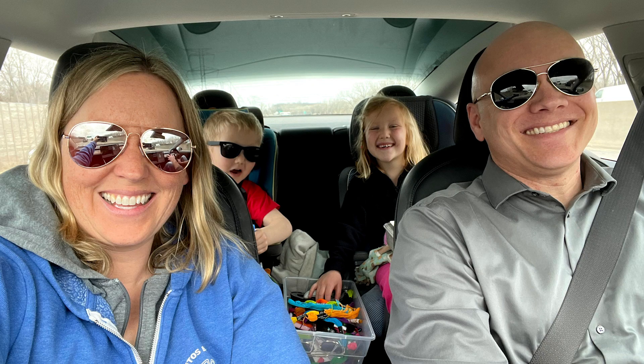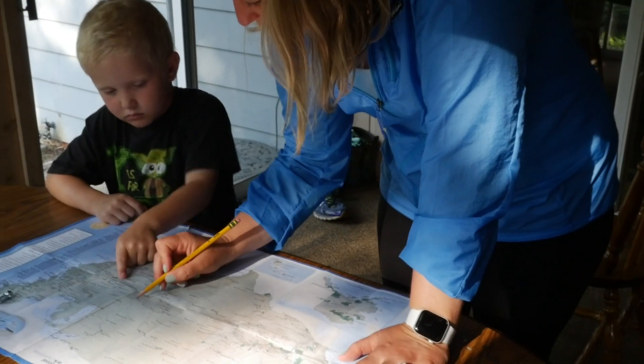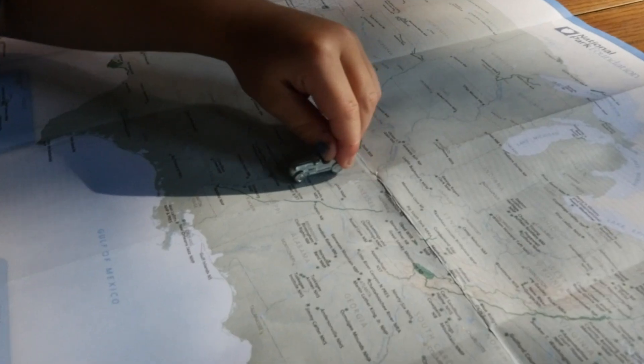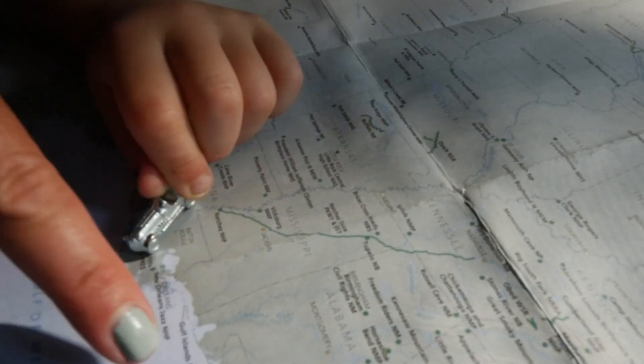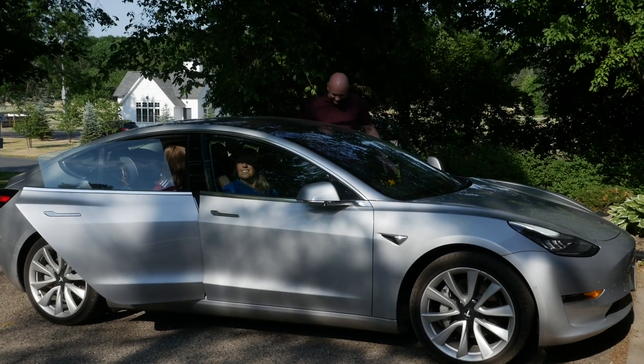When our family went to the Gulf Coast for spring break, we planned our charging stops with bathroom breaks, meal times, and opportunities to stretch our legs. Most of the time the car was ready to go before we were. In general, it took about 30 minutes to charge, and for comparison, the new Ford F-150 says it takes 41 minutes to charge.